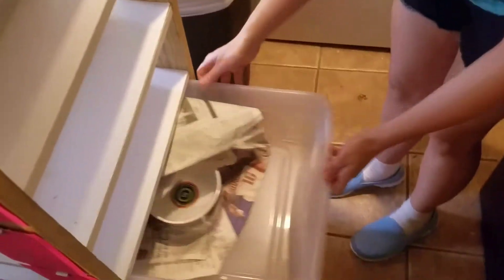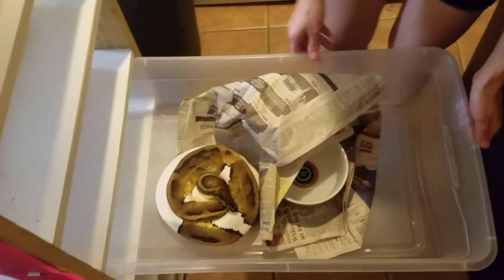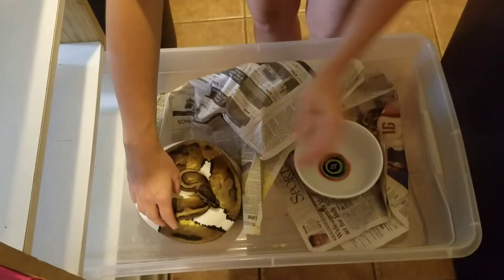This is Melissa at Frosty Pythons and this is the 4th Clutch of 2017. This is my piebald.